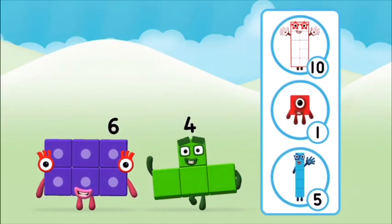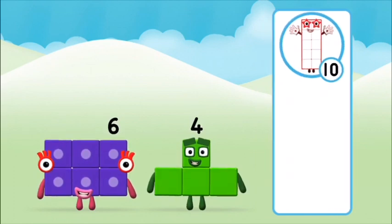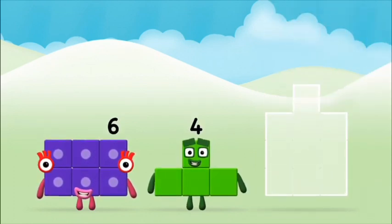What number block will you make when you add these two number blocks? That's the correct answer! Can you add the number blocks together? Six! Six!